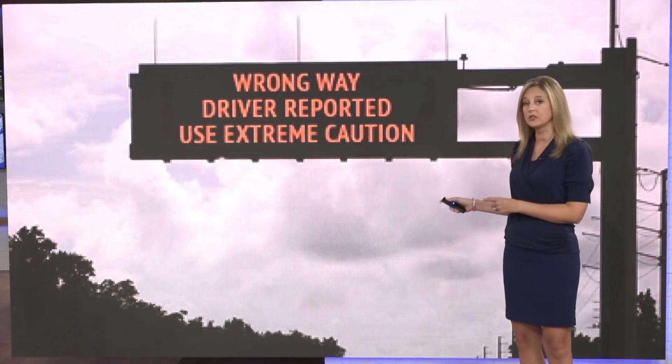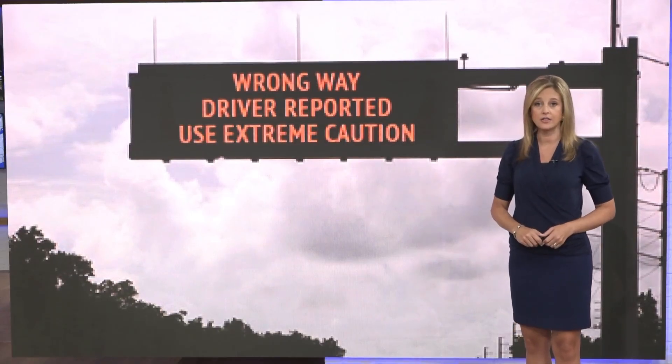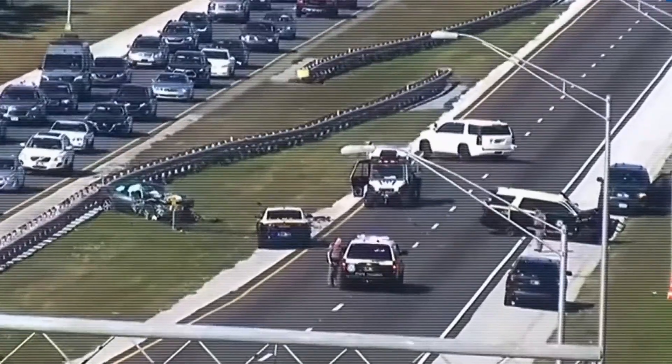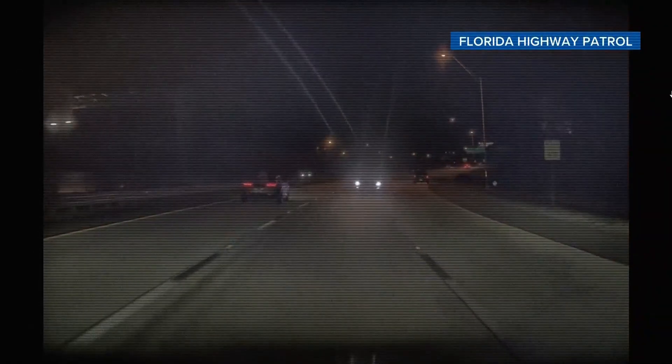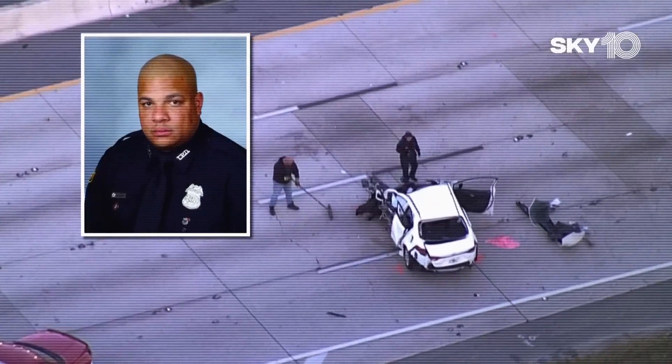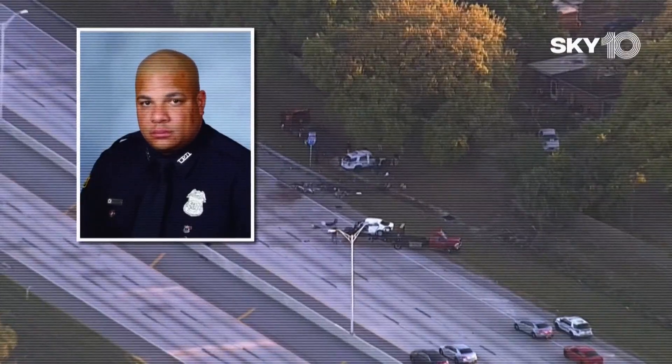When you see one of these alerts, take it seriously. Terrifying moments caught on camera — cars barreling down the wrong side of Florida highways, ending in head-on collisions that could have been prevented. Some of them deadly, like this crash that killed Tampa Police Officer Jesse Madsen in the line of duty as he tried to protect other drivers.